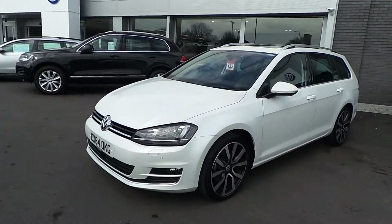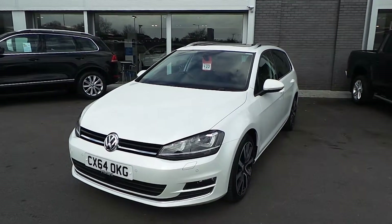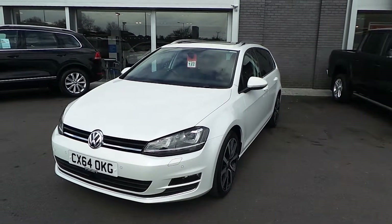If you're interested in this vehicle, give Phil a call on 01978 340 600. Thanks for watching.